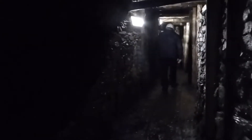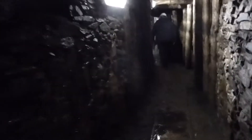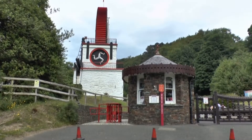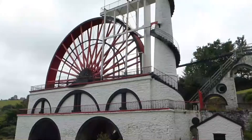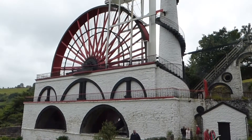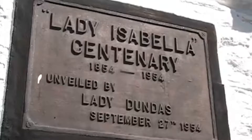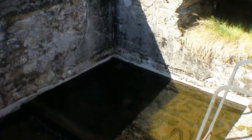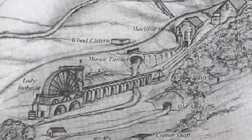What it did have was a lot of water. In 1850, self-taught engineer Robert Casement was commissioned to design and build what became known as the Laxey Wheel, which utilises surface water power to pump out the water from the mine. Surface water is diverted from hillside streams to a cistern above the level of the top of the wheel, from which a pipe carries the water down to the giant wheel.